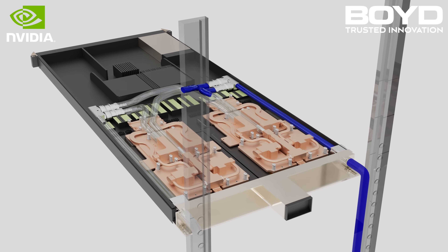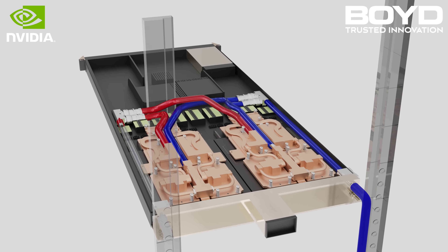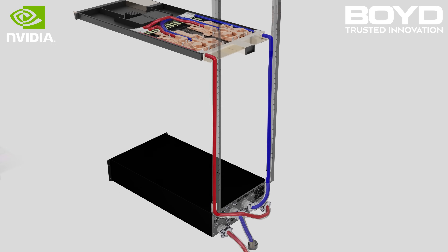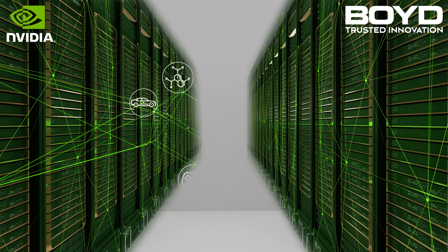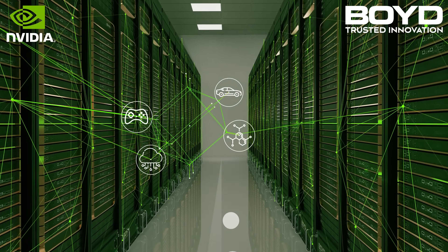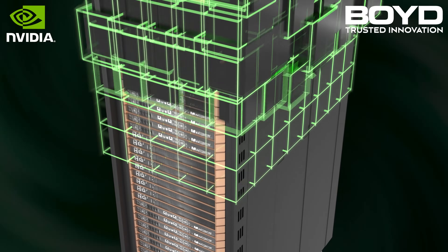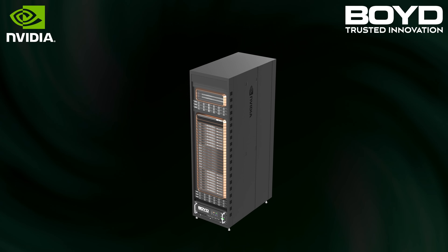Our modular design promises a hassle-free installation, ensuring a quick and easy leak-free setup. Elevate your data center's potential with uncompromised performance, unparalleled efficiency, lower operating costs, and next-level performance.